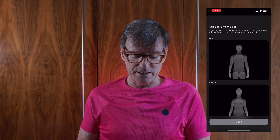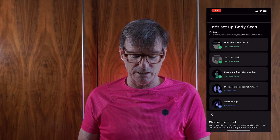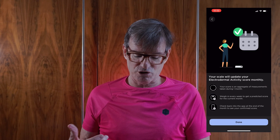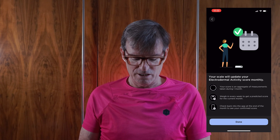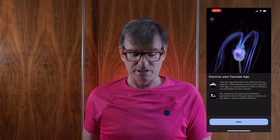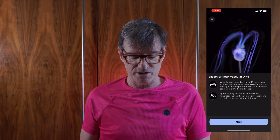You choose a model — I chose male — and then it walks you through your electrodermal activity score, vascular age, and how to perform the measurement. Essentially you stand on the unit and hold the bar for about 30 seconds. Very easy to set up and use. I put all my data into the free Withings Health Mate app, and various devices from different companies feed into there, making it a handy one-stop place to look at all my data.